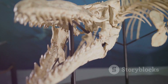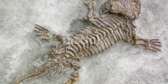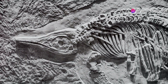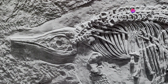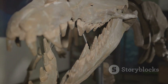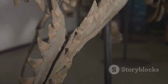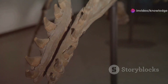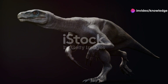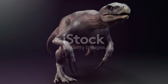Cynognathus, a prominent example from the early Triassic, exemplifies this transition. This creature, whose name means dog jaw, provides a fascinating glimpse into the evolutionary bridge between reptiles and mammals. Its fossil remains reveal features strikingly similar to those of mammals. The structure of its jaw and teeth is remarkably advanced compared to other reptiles of its time. Unlike the sprawling posture of most reptiles, Cynognathus likely held its limbs more erect beneath its body, allowing for greater agility and speed.